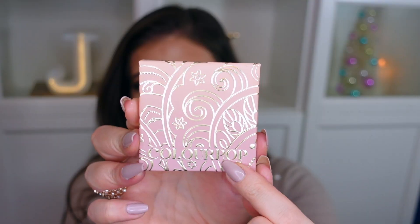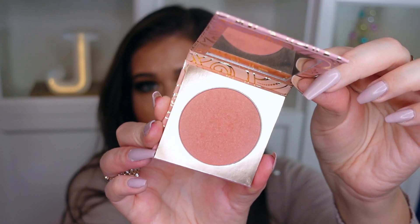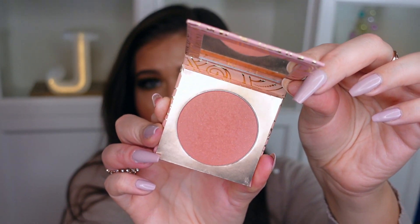My next favorite is this gorgeous blush that's also part of that new ColourPop collection. This blush is stunning — it has that same gorgeous packaging on the outside, and on the inside it comes with a nice little mirror. This is just like the perfect corally blush with a little bit of fine golden shimmer in there. It's super finely milled, so it just gives your cheeks a little bit of a glow, but you won't see any chunky glitters or anything. This blush is called Love Story and it is their pressed powder blush.